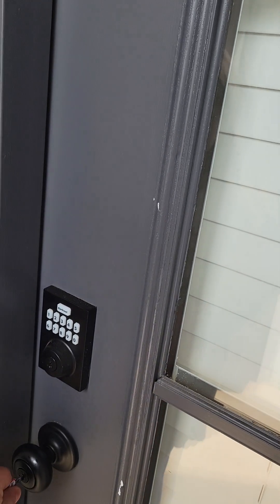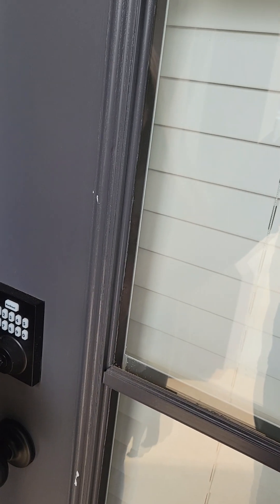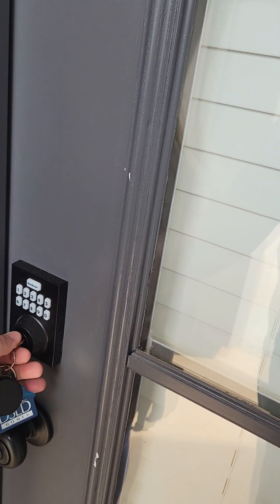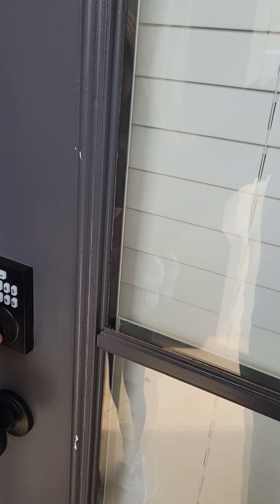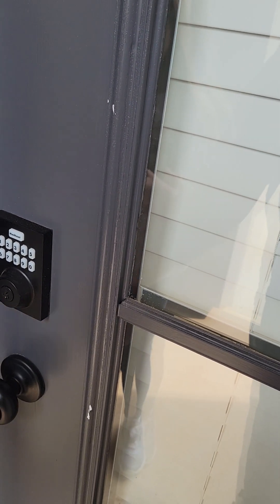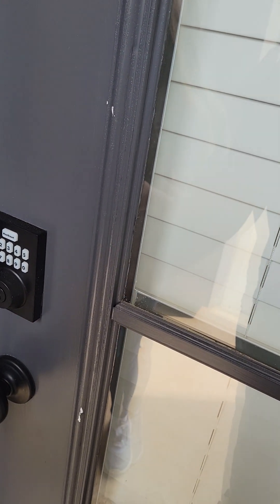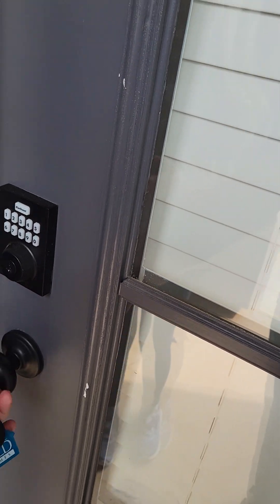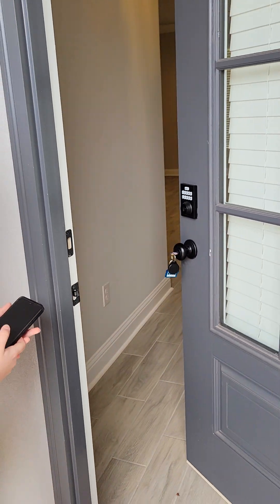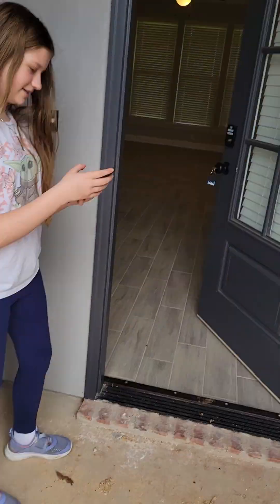It's probably the deadbolt. Okay, the deadbolt's not locked — you're killing me. There we go. Alright, there's an electronic lock on the door.